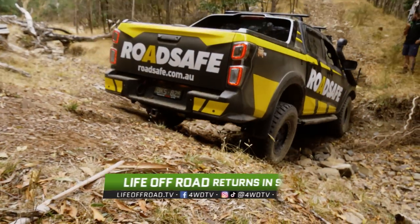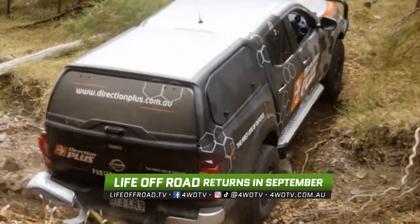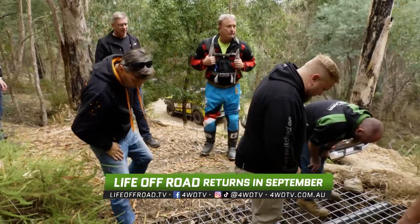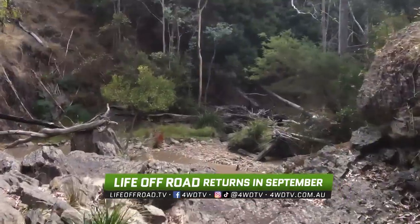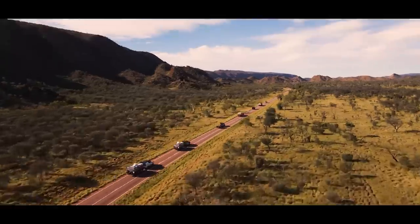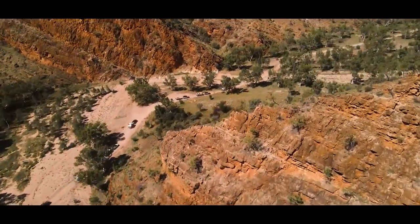Pretty cool little track - the others missed out. Mount Disappointment never disappoints. We have plenty more from this trip coming your way that will challenge our vehicles and drivers. But next week, we've got something completely different as we head to the outback for Ruby Gap and beyond.